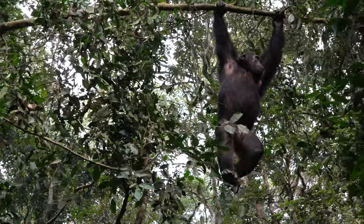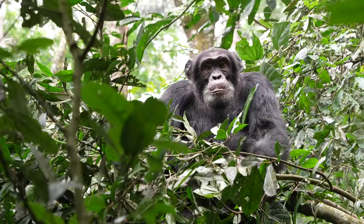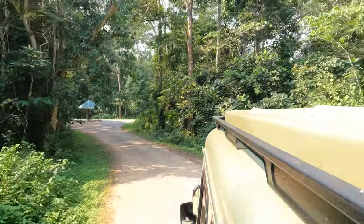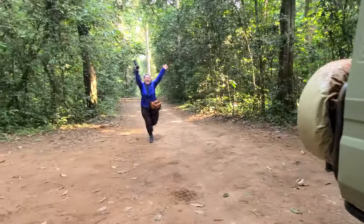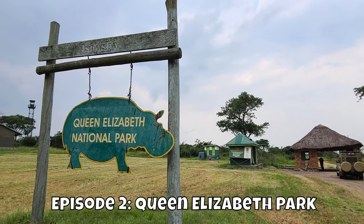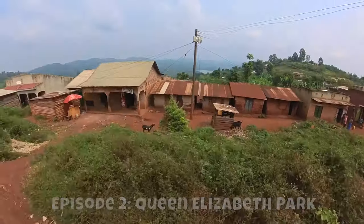In the last episode, we got to observe chimpanzees up close. In this episode, we're heading to Queen Elizabeth Park.